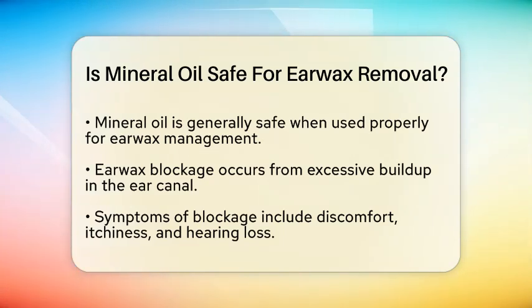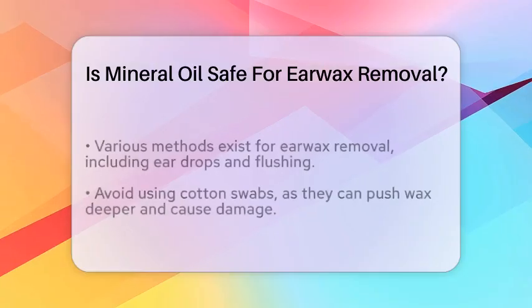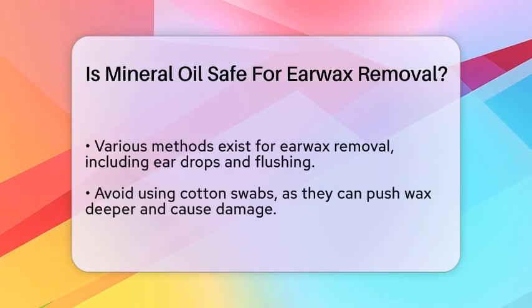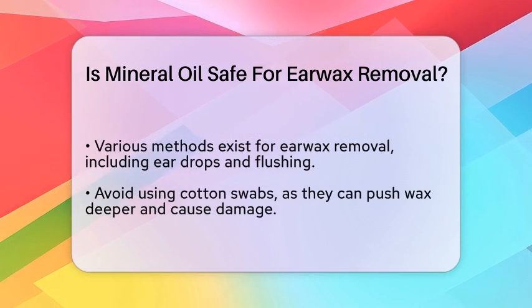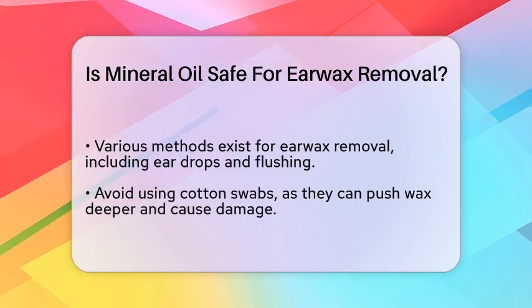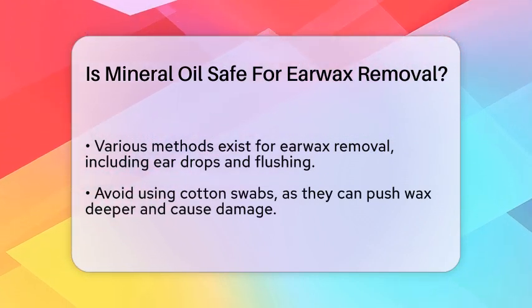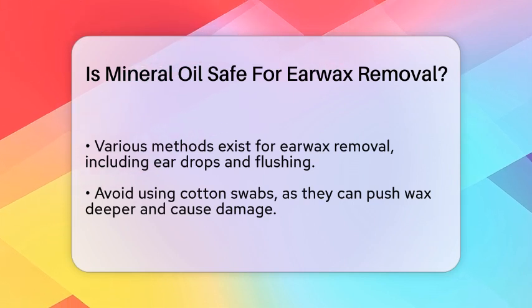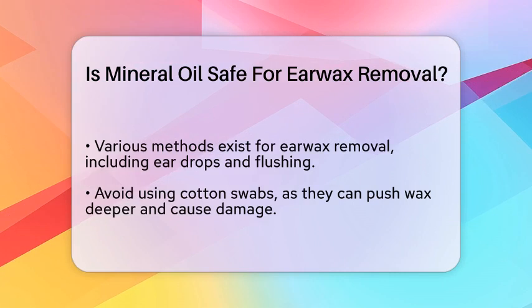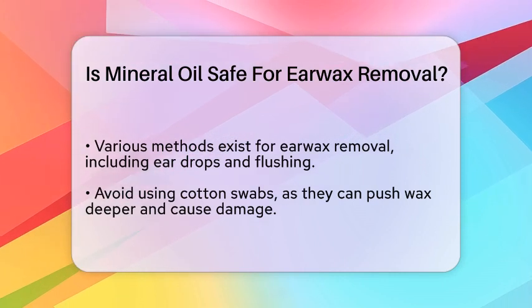When using mineral oil, there are some important safety tips to keep in mind. First, avoid using cotton swabs — these can push the wax deeper into the ear canal, leading to more blockage or even damaging the eardrum. Instead, use an eyedropper to place a few drops of mineral oil into the affected ear. This ensures that the oil reaches the earwax without causing any discomfort.